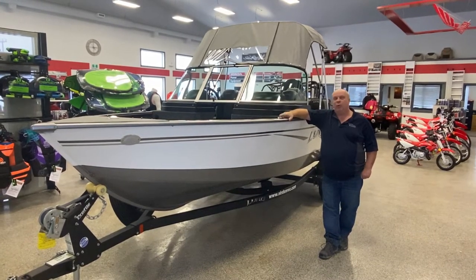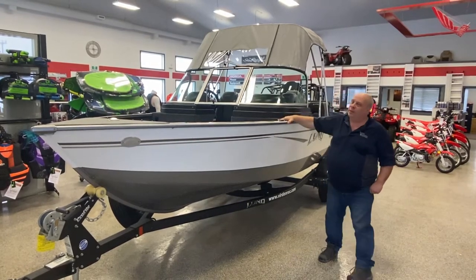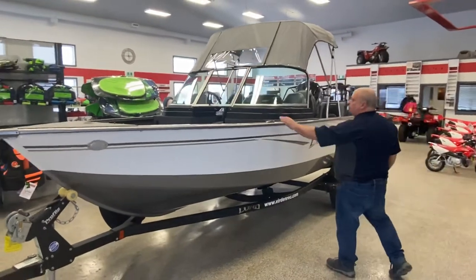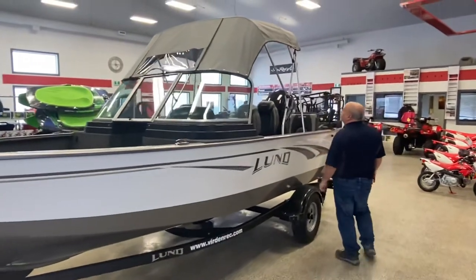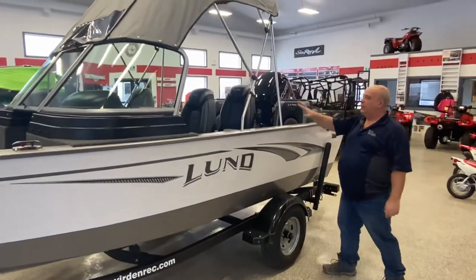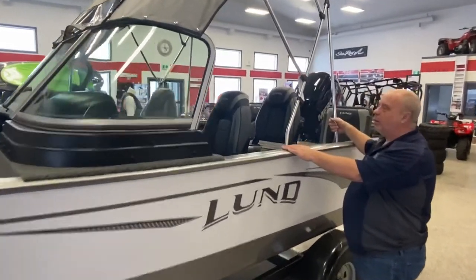It comes with a Mercury 115 four-stroke. It's a white color with a silver bottom. Little things: pop-up cleats, obviously this worktop. Comes with a trailer with bunks. Three lawn seats. We have a rod locker, of course.